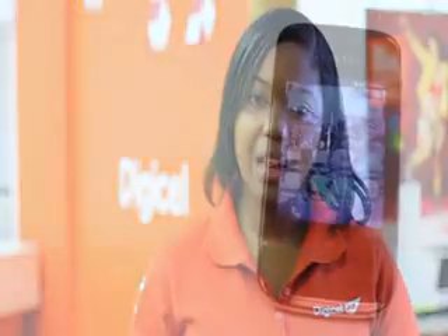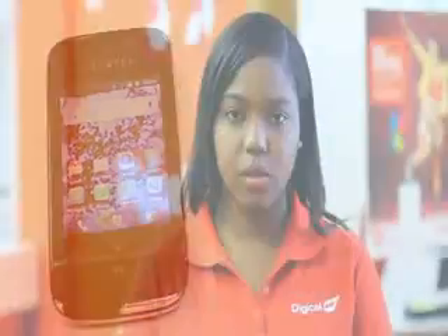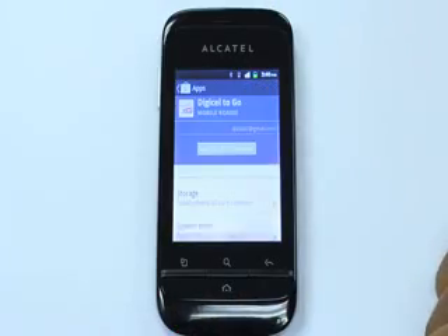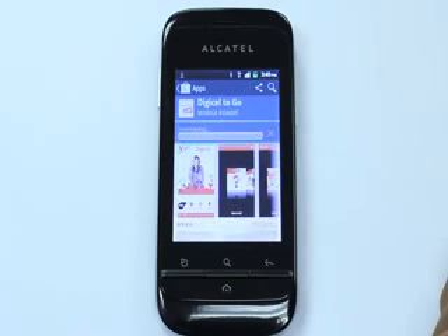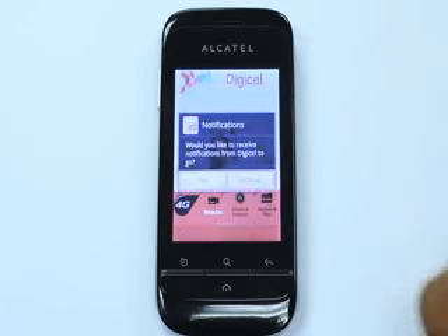Introducing the new Alcatel OT903. This full touchscreen device is Android-based, so you have the power of all Google products at your fingertips. This compact device will keep you entertained with a multitude of apps from the Google Play Store, or keep you connected to emails, whether you're using Wi-Fi or DigiCell's 4G cellular network. Now we're going to download our very own DigiCell2Go app from the Google Play Store. It's completely free and you can stream DigiCell stars live from your app.